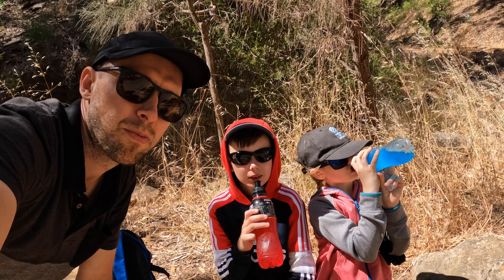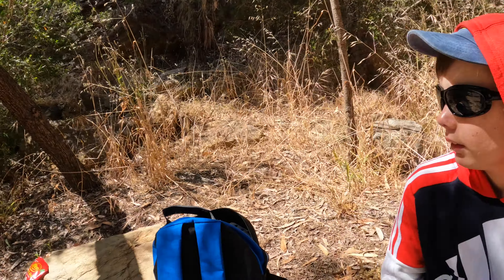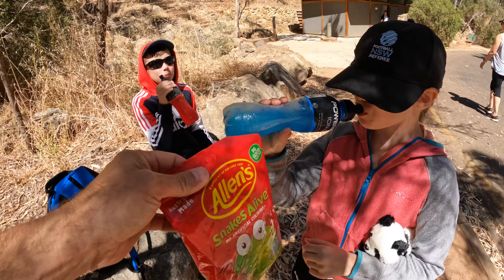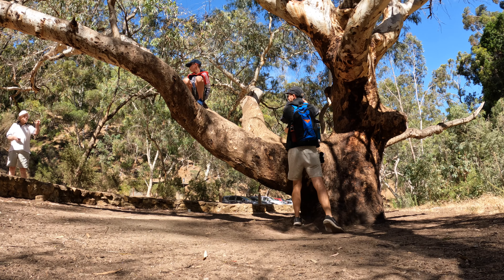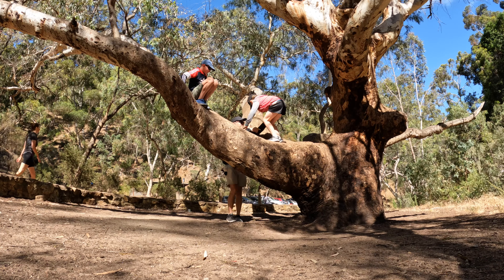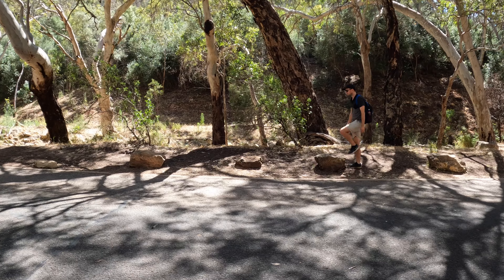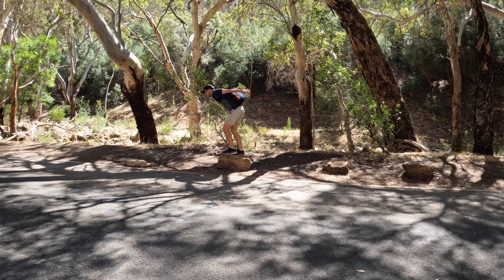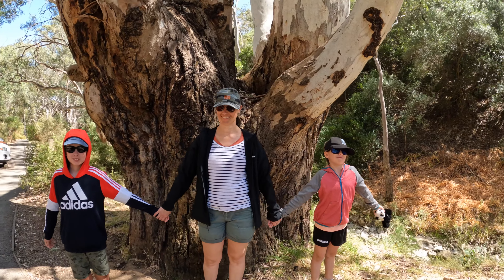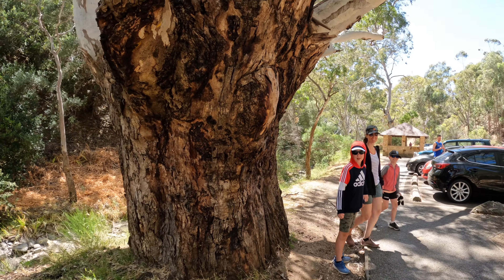We've made it back down the bottom after a nice walk. How did you feel, kids? Tired. Oh, a snake! All right, let's have a snake. What's your koala with glasses on? It's you! Look at the size of this tree - it's huge, it's so wide. Even the kids can't wrap their arms around it.